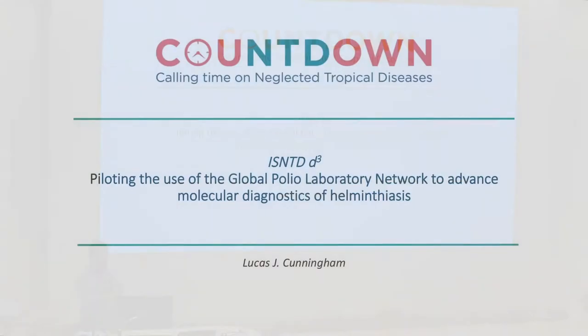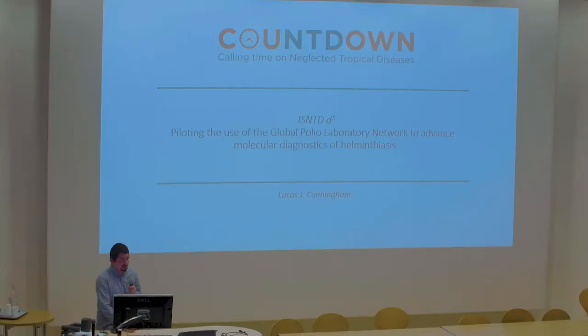Once the Ebola outbreak is under control, could these infrastructures be used in other capacities as well, maybe moved around the country or adapted? And from previous discussions earlier today, we heard about multiplexing from a single sample — so you're detecting multiple pathogens — and this would increase the cost effectiveness of different diagnostic assays.